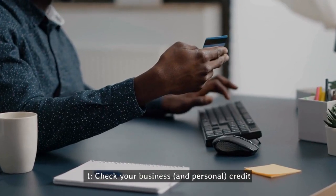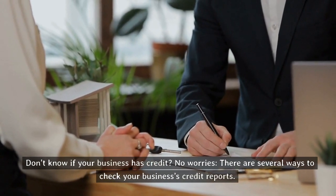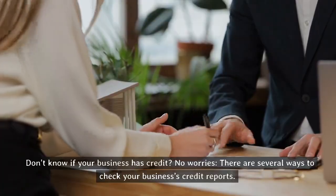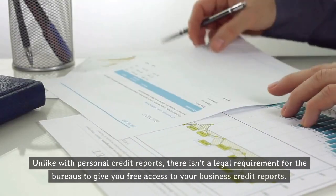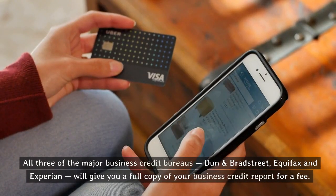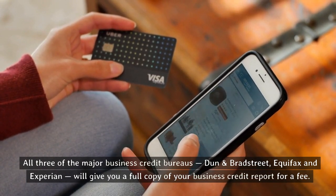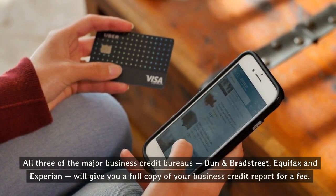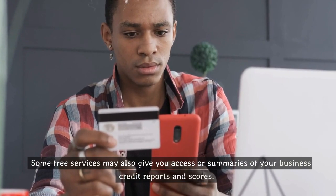Tip one: check your business and personal credit. Don't know if your business has credit? No worries. There are several ways to check your business's credit reports. Unlike with personal credit reports, there isn't a legal requirement for the bureaus to give you free access to your business credit reports. All three of the major business credit bureaus — Dun and Bradstreet, Equifax, and Experian — will give you a full copy of your business credit report for a fee. Some free services may also give you access or summaries of your business credit reports and scores.